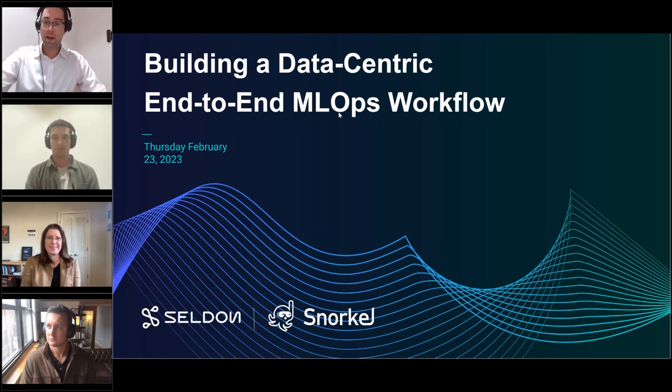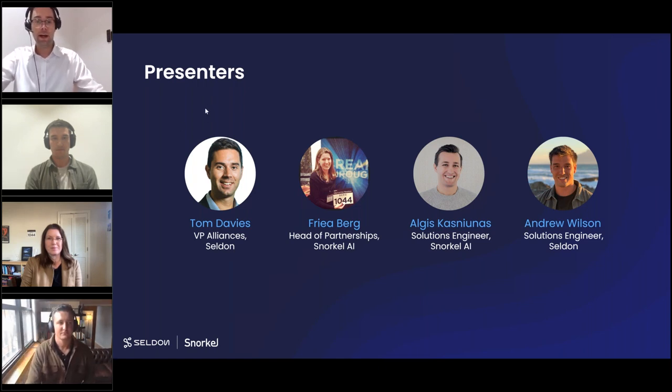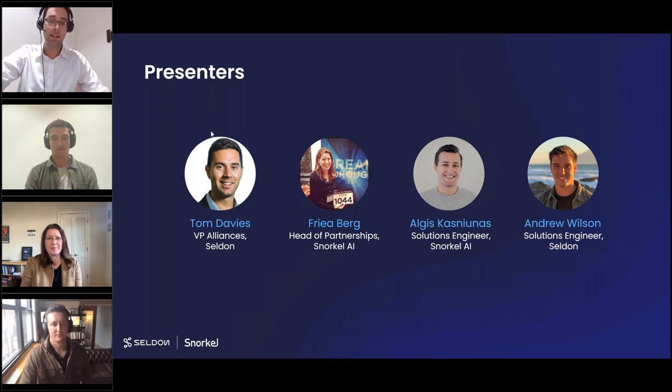Welcome and thanks everyone for attending today. Excited to kick off this special webinar between Seldon and our partner Snorkel AI. My name is Tom Davis, I look after partnerships at Seldon. I'm also joined by Freya Berg from partnerships at Snorkel, Algus who's a solutions engineer at Snorkel, and Andrew, a solutions engineer at Seldon.